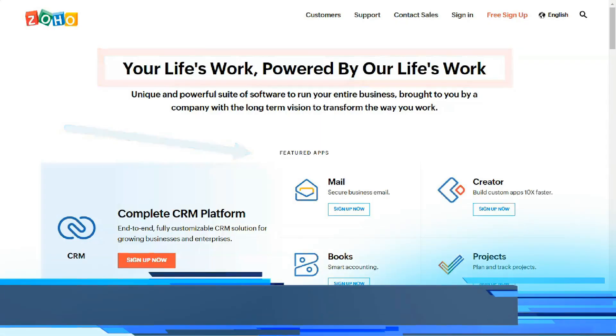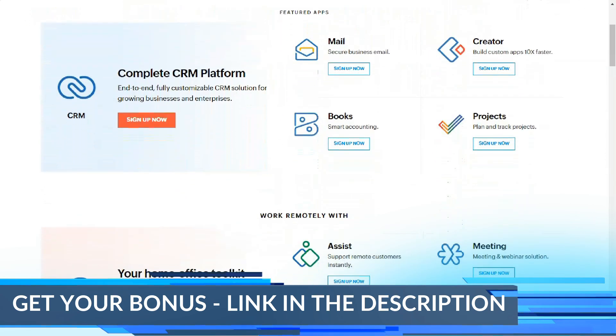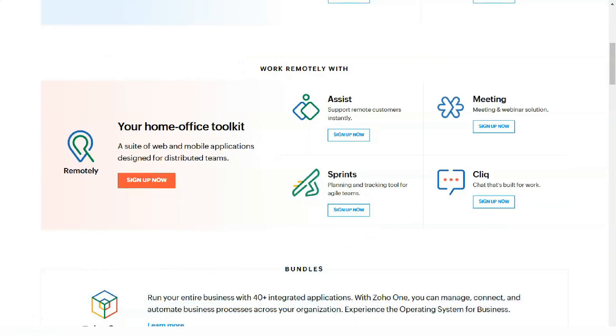Hello and welcome to our new review. Today we will speak only about website builders. We chose one of the best services for our review and we're going to tell you very important and useful information.